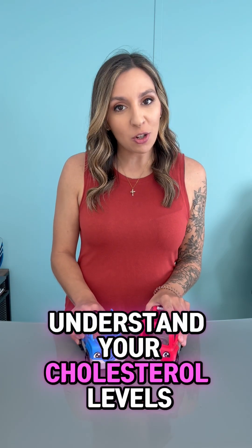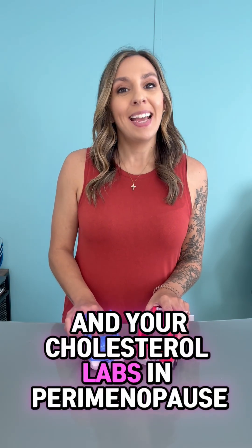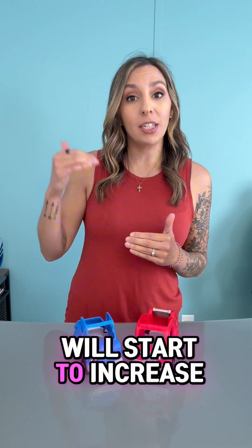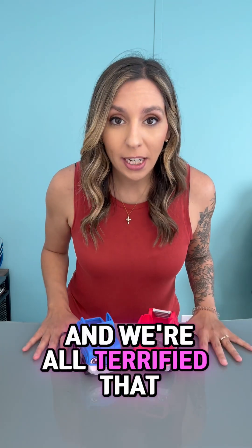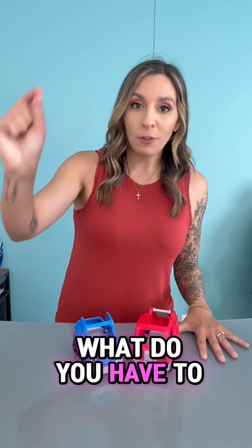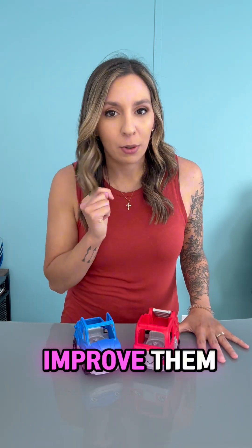Today I'm going to help you understand your cholesterol levels and your cholesterol labs in perimenopause and menopause, because we know cholesterol levels will start to increase and we're all terrified that we're going to have a heart attack. So what do the labs actually mean? What do you have to look at? And then also how can we improve them?